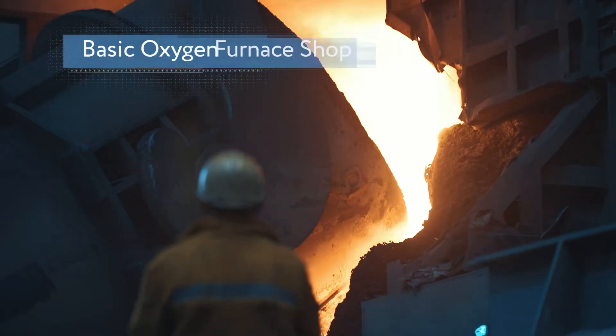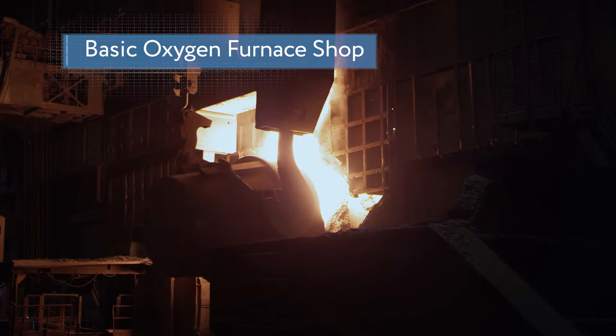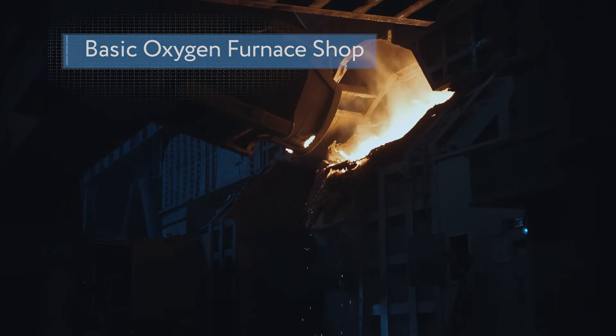The steel grade is initially set at the heat stage in basic oxygen furnace shops — it's like making soup: how much aluminum, how much manganese, and so on. The processes of refinement, alloying and secondary metallurgy enable NLMK to purify steel from as many hazardous additives and inclusions as possible, and to ensure precise chemical composition in the narrowest range.